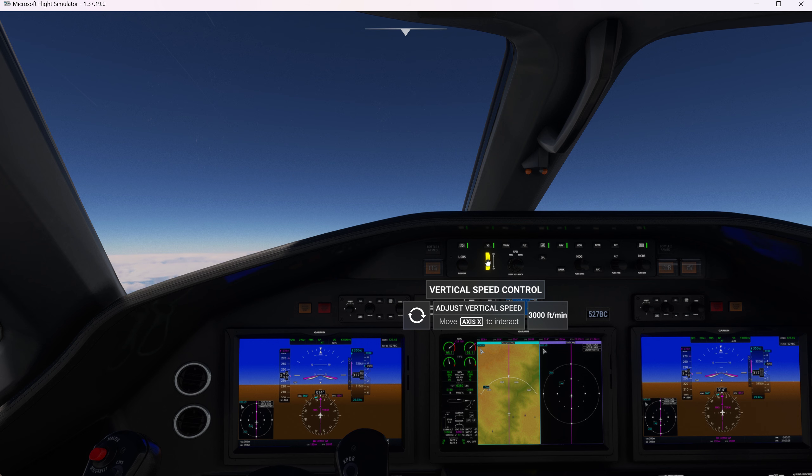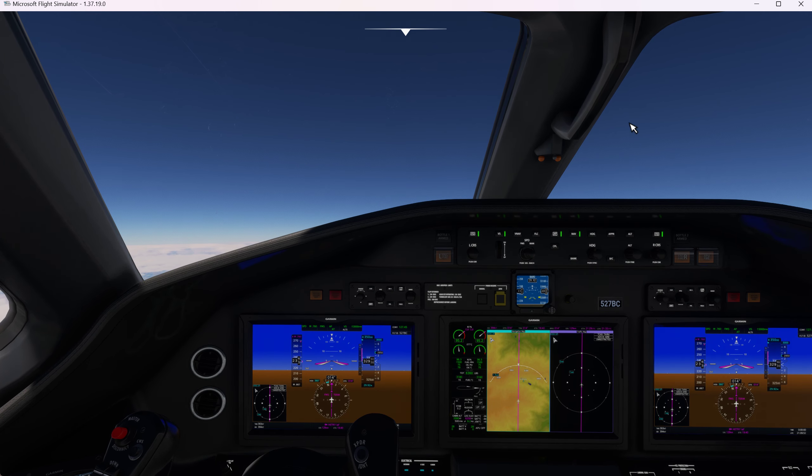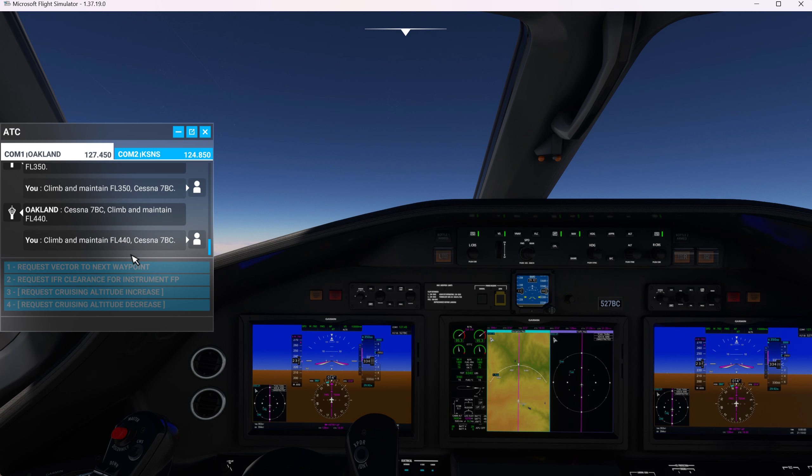We've got 5,000 feet to go. We're losing speed a little, so we'll decrease our climb rate to 3,000 feet a minute — let's see how that does. With the autothrottle, all it took was clicking this button right here for autothrottle to turn it on. I couldn't get my head wrapped around that for the life of me.